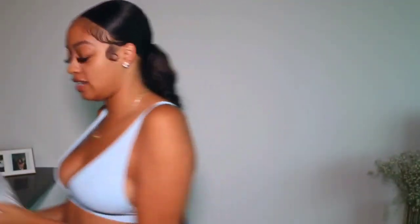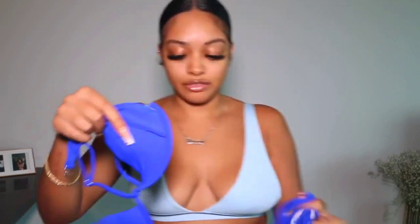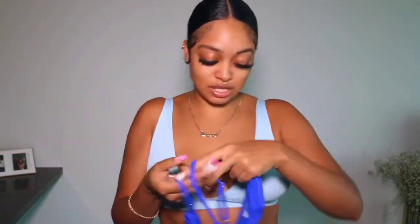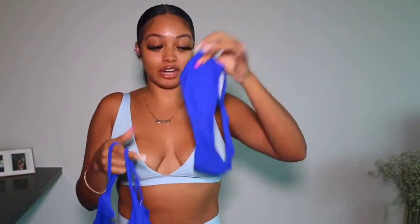I have this package from Shein that I need to open. A lot of the things I got were like swimsuits, so this is going to be like a swimsuit haul. The first one I got is this really, really cute two-piece cobalt blue little situation — I'm going to go put it on and I'll be right back.